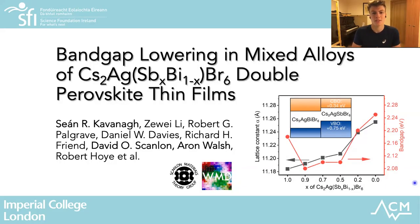My name is Sean Cavanagh. I'm a PhD student joint between the groups of David Scanlon at UCL and Aaron Walsh at Imperial. I'm delighted to be given the platform to speak about my research today, which is on bandgap lowering in double perovskite alloys, specifically alloys based on the silver and nitrogen halide double perovskites which Raisa just spoke about.